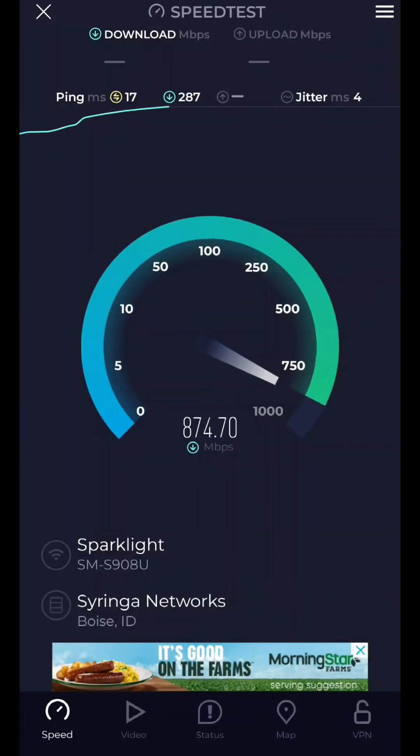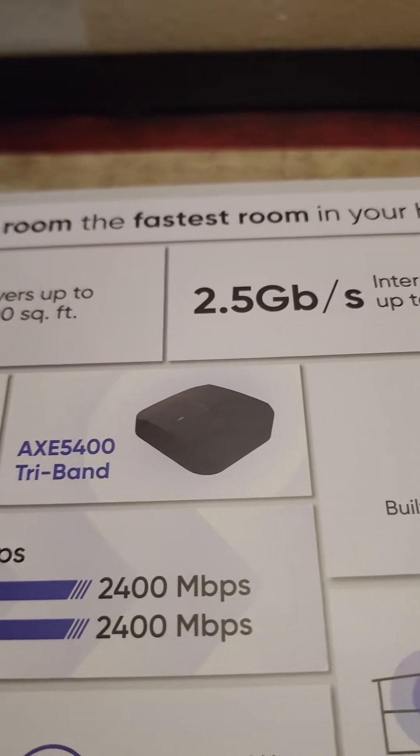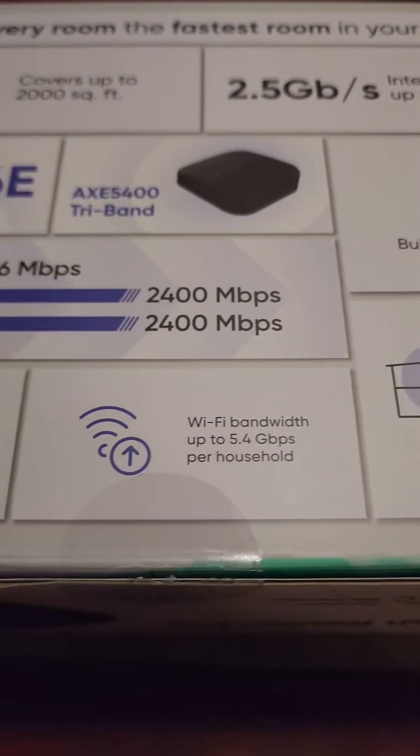Look at these speeds. This is from my phone. Just my phone and I'm getting over 900 megs. This is insanely fast. This works well. It is everything that I could need and I'm so glad I decided to finally pick one up. This thing can cover 2,000 square feet per device and you can connect up to 10.